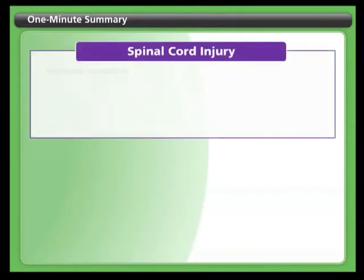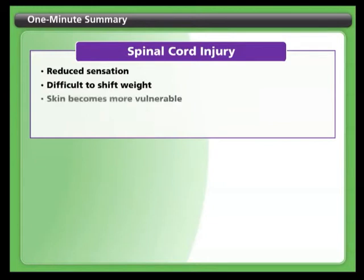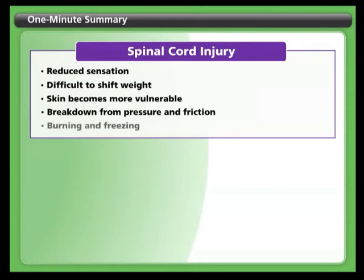Here's a one minute summary of the key points you'll learn in this course. After a spinal cord injury you may have reduced sensation and you may not be able to shift your weight as well or as often as before. Therefore your skin is at risk of breakdown from pressure and friction and vulnerable to burning and freezing.